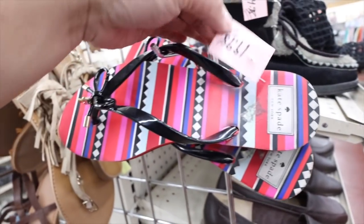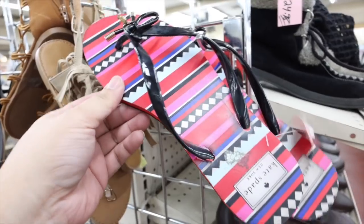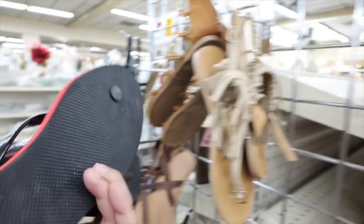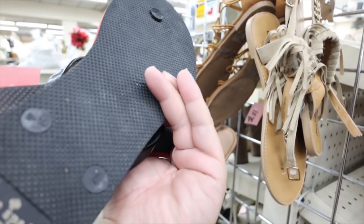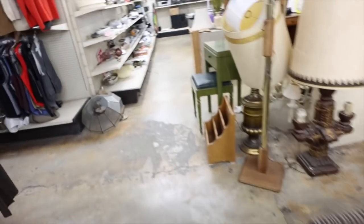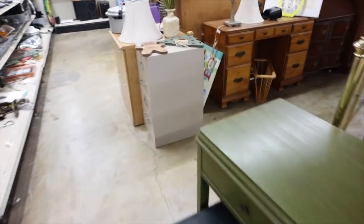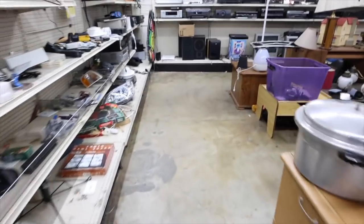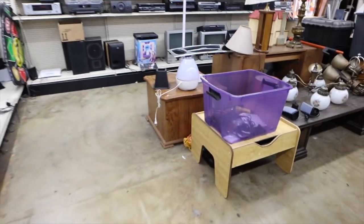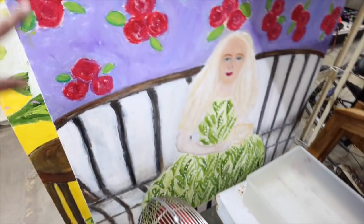Some Kate Spade sandals — I think the pink tags are half off. This is only 10 bucks. They're a size 9 to 10, so maybe. There's all sorts of furniture too, let's take a look and see if we can find anything cool. Look at this painting — it's huge, like this is in my hand. Oh my gosh.